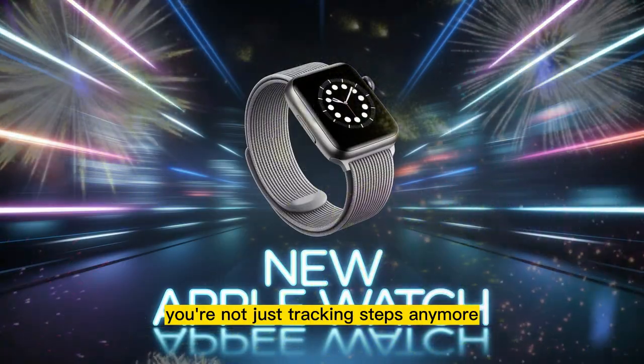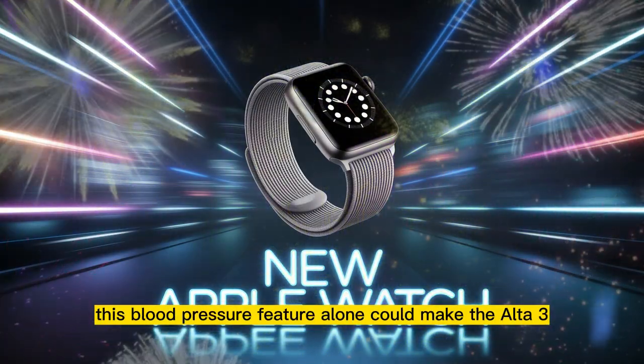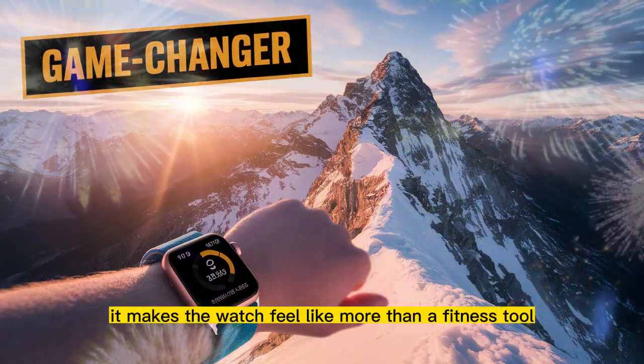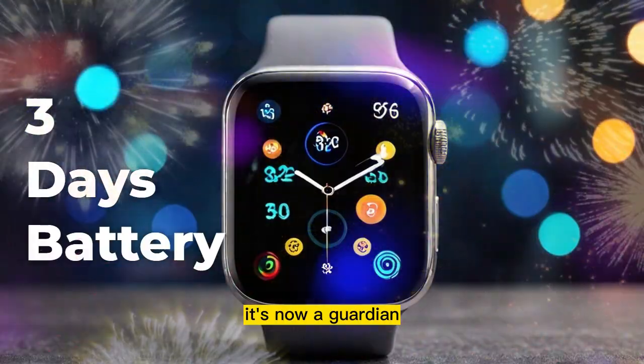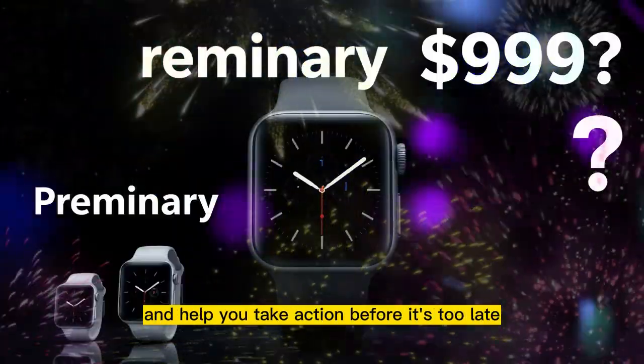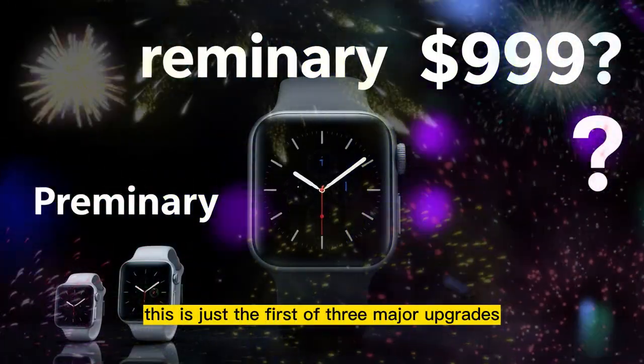You're not just tracking steps anymore — you're actively managing your health in real time. This blood pressure feature alone could make the Ultra 3 a must-buy for many users. It makes the watch feel like more than a fitness tool. It's now a guardian, a device that silently works in the background to keep you safe, warn you of risks, and help you take action before it's too late. And remember, this is just the first of three major upgrades.